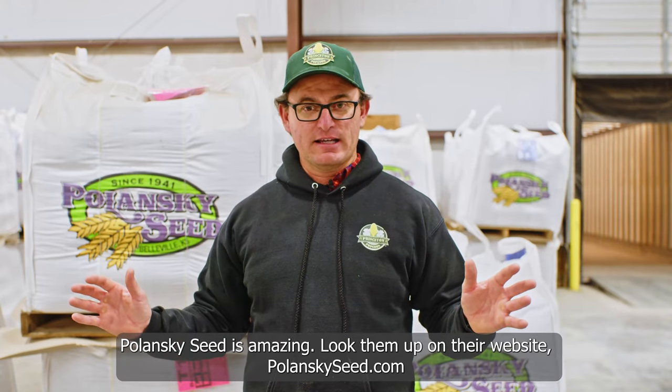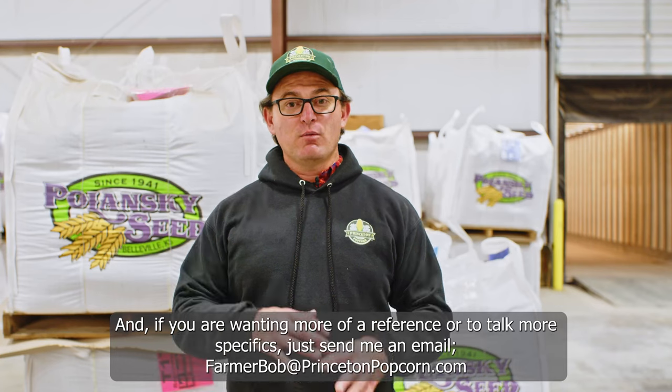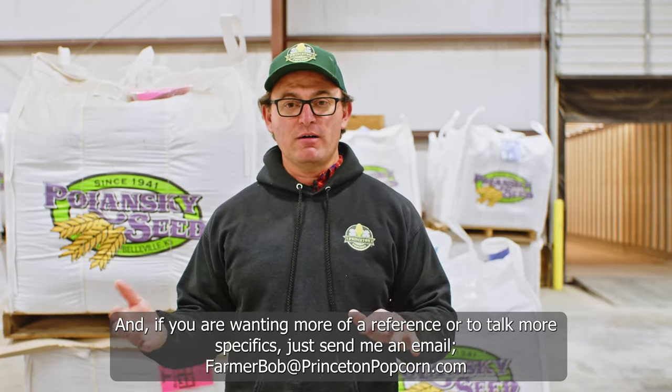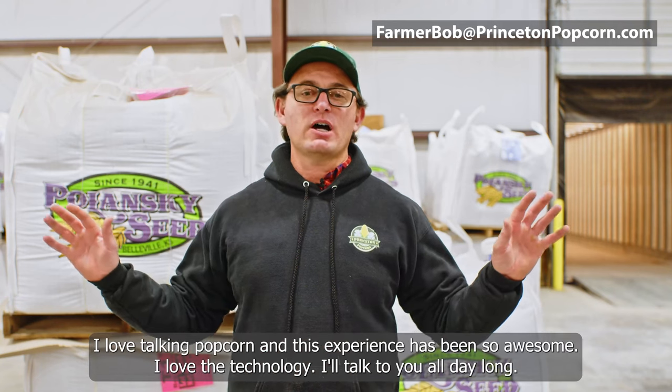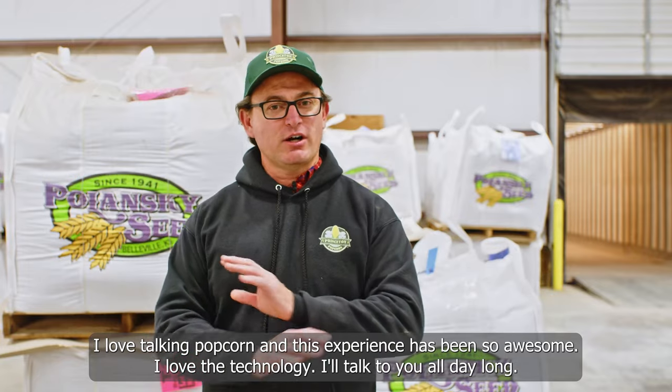Polanski Seed is amazing. Look them up on their website, PolanskiSeed.com, and if you're wanting more of a reference or to talk more specifics, just send me an email. I love talking popcorn and this experience has been so awesome. I love the technology — I'll talk to you all day long.